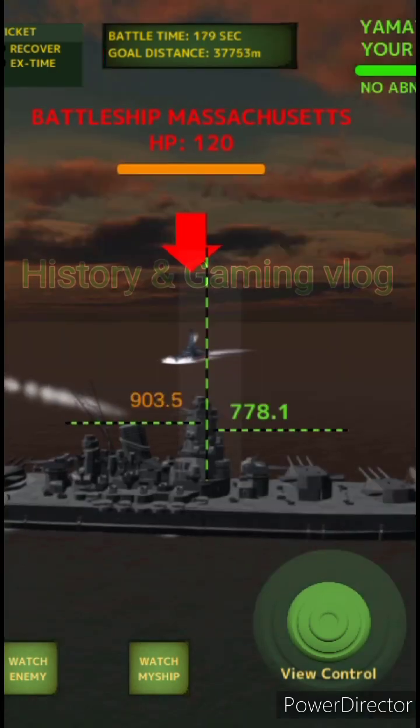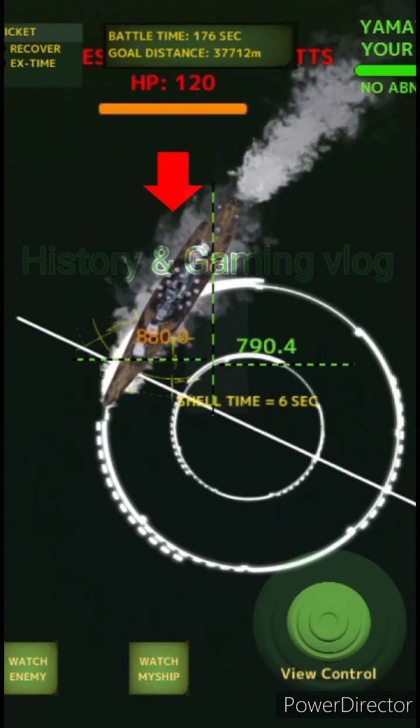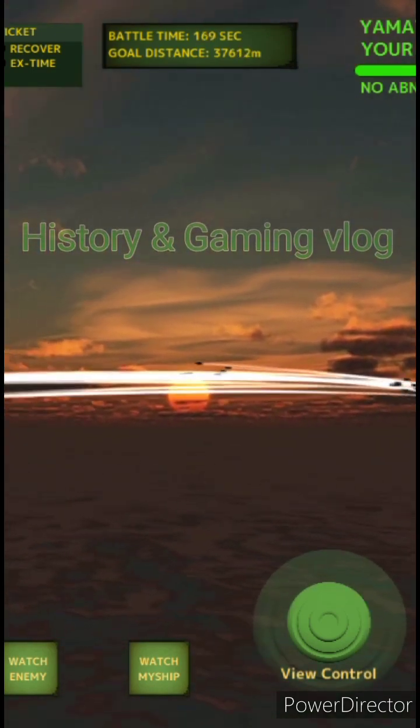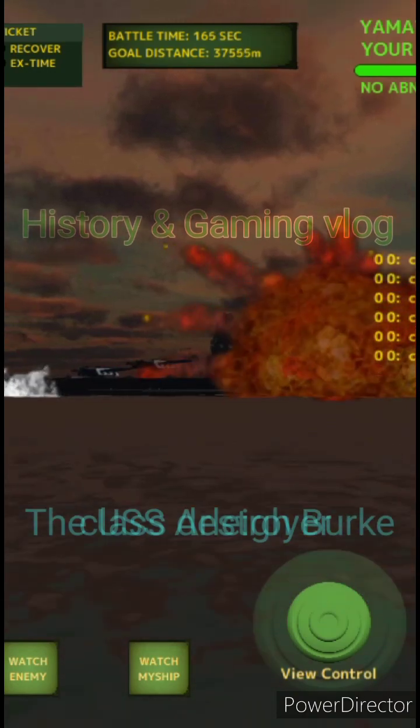The class saw its first combat action through Tomahawk land-attack missile (TLAM) strikes against Iraq. On 3 and 4 September 1996, USS Laboon and USS Russell launched 13 and 8 TLAMs respectively as part of Operation Desert Strike.